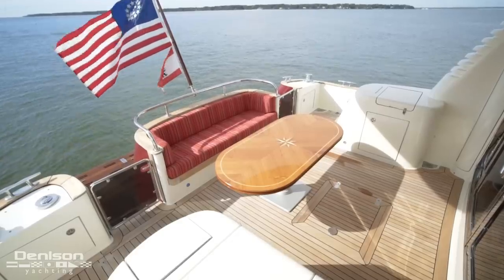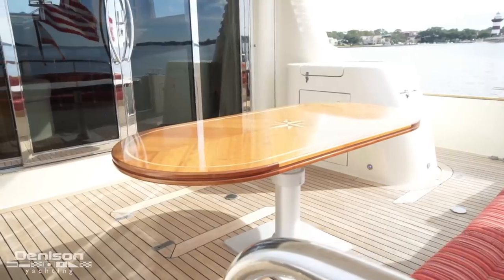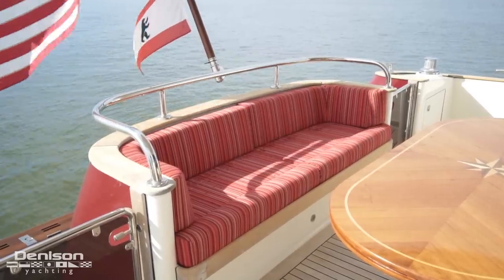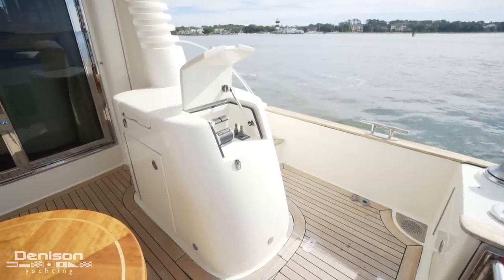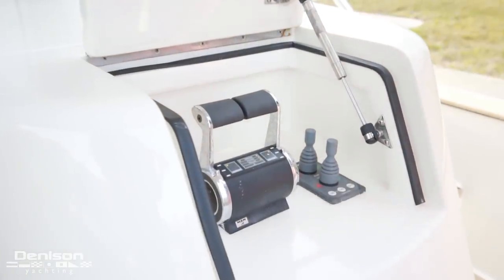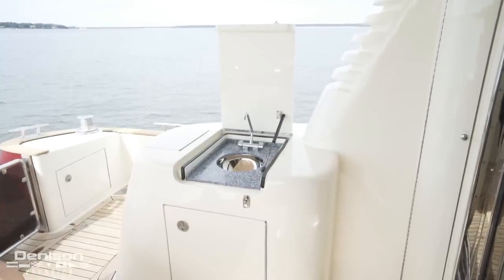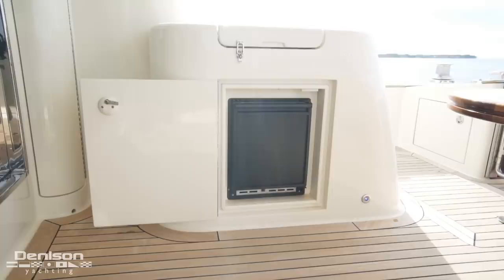Aft and on the centerline is a molded-in banquette with a movable custom teak table. On port and starboard in the cockpit are twin docking stations, where we find throttle controls as well as bow and stern thruster controls. Forward of the port side docking station is a sink, and forward of the starboard docking station is a shot electric grill and below this, an ice maker.